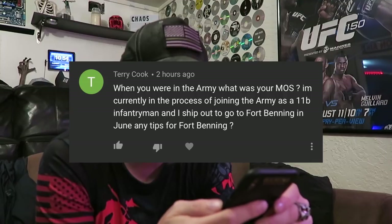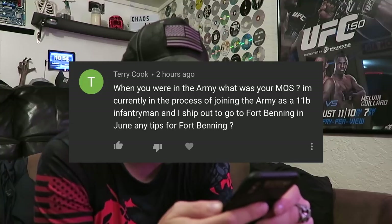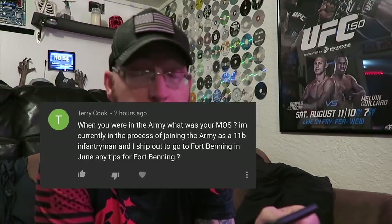This one's from Terry Cook: 'When you were in the army, what was your MOS? I'm currently in the process of joining the army as 11 Bravo infantryman and ship out to Fort Benning in June — any tips for Fort Benning?' So I was an 88 Mike — transportation, truck driver. As for Fort Benning, I went back in 1999, so it's not the same Fort Benning. It does get hot and humid and I went in the summertime, but I don't have any great tips since Fort Benning isn't the same as when I went.